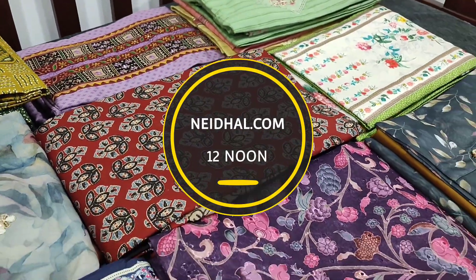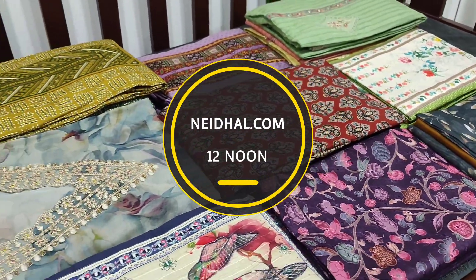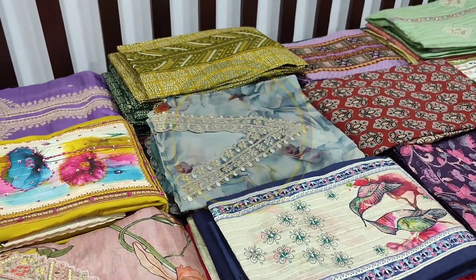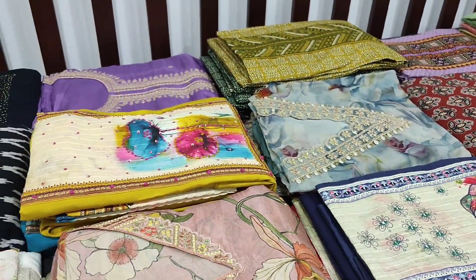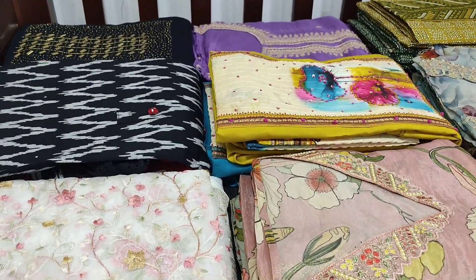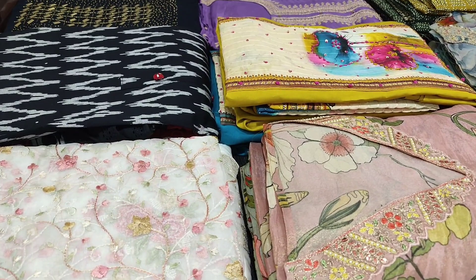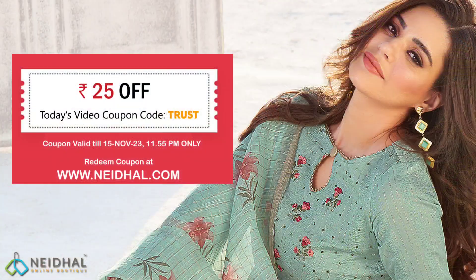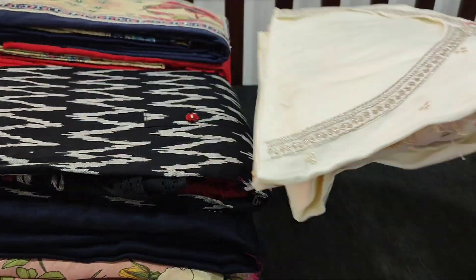All these products will be available at our website nehdel.com from 12 noon onwards. You can place your order directly from our website and we do free shipping all over India. Orders placed today will be shipped in one or two days and tracking details will be shared to your email and SMS. Kindly note there will be slight variation in color due to the lighting used for videography, so please consider the picture posted on the website for reference.